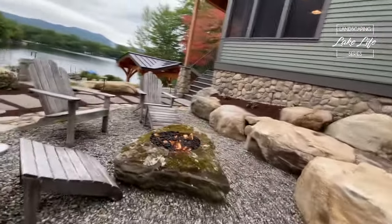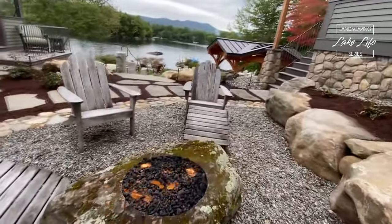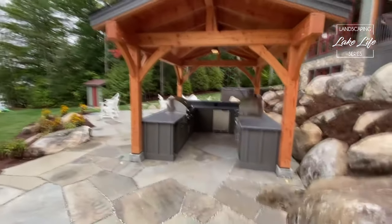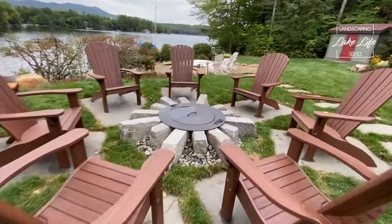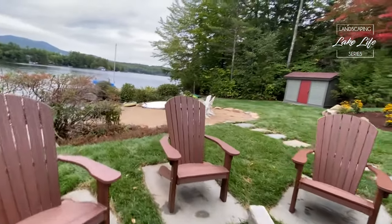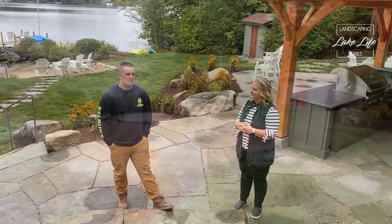We designed in a propane fire boulder area for everyone to kind of meet at night, a main set of steps that brings you down to the outdoor kitchen area and the main entertainment patio, and then going down towards the lake you have another wood-burning fire pit. The customer was really fun and let us use our creativity, so it was really fun to have that freedom.